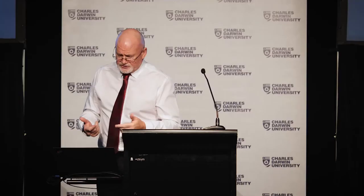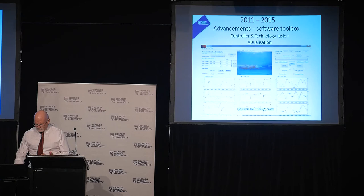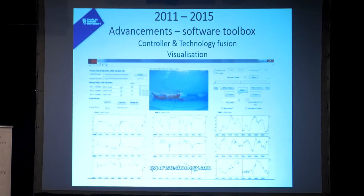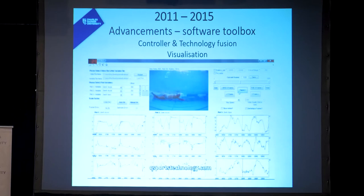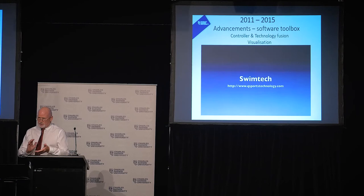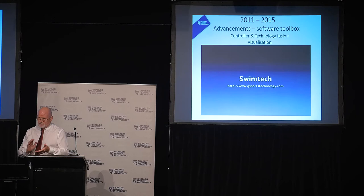We started moving on from that raw analysis and developing the technology further. We fused the technology of video with the inertial sensor data, and that gives us a far more dynamic type of output. Along with that came visualisation — instead of a whole heap of squiggly lines, we developed more easily understandable and faster ways of presenting the data.